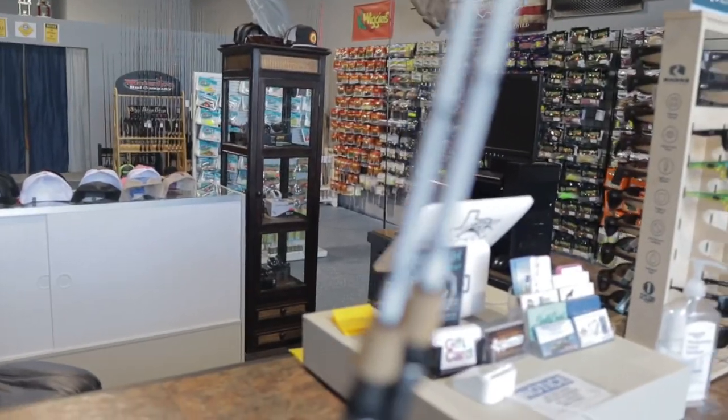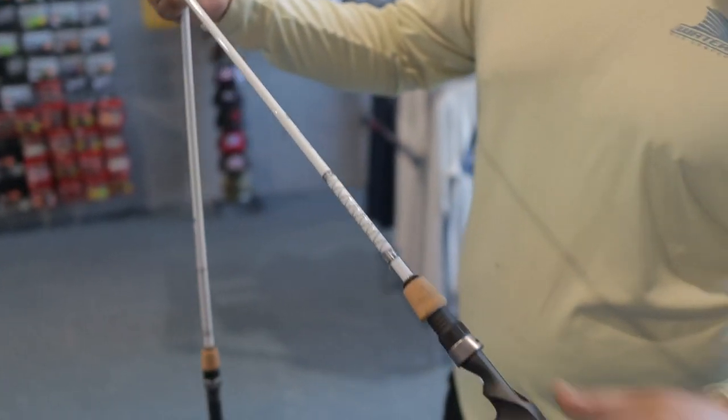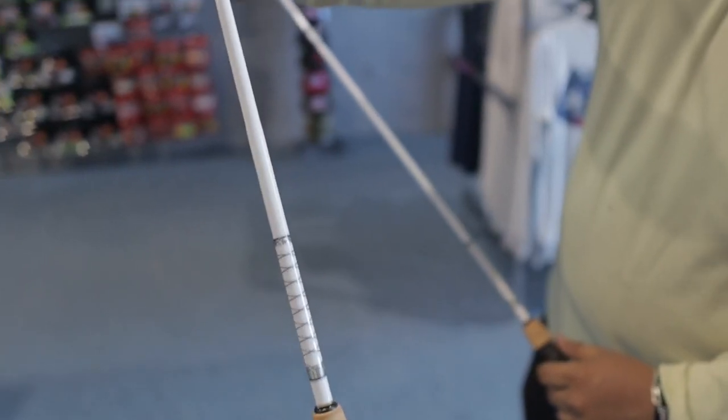Got your seven-foot medium light baitcaster and your spinning reel. I like it because it's got that old school cork grip — super sensitive. If you're going to be throwing lures all day, you want to be comfortable.